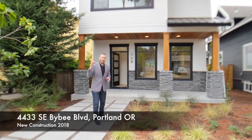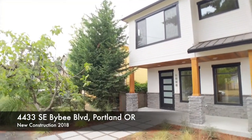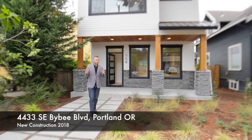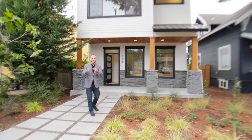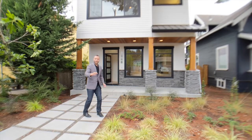This is brand new construction for five hundred and forty-nine thousand dollars. Great looking place. I want to show you what high quality finishes look like, so come on in and let's check this out.